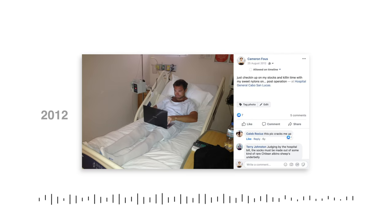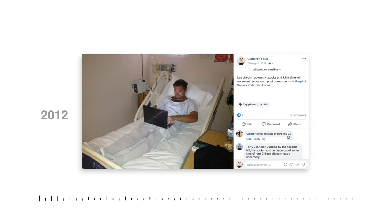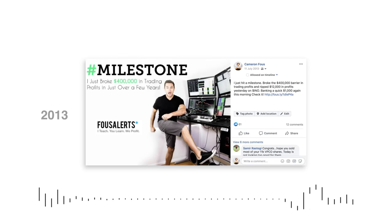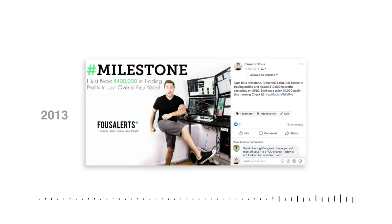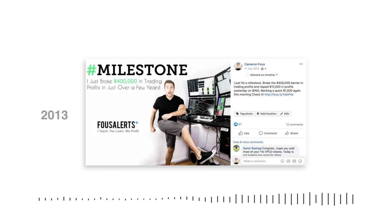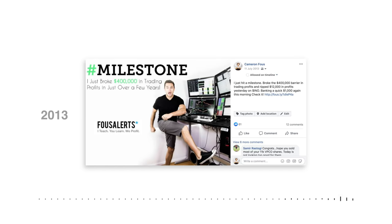I got shitfaced in Mexico and ended up getting kidney stone surgery in Cabo San Lucas. Please, kids — hydrate. 2013, it would appear that I broke $400,000 in trading profits. And judging by this photo, I finally figured out that it would be a good idea to post pictures of me trading to market my business instead of pictures of me getting shitfaced. That is one hell of a setup.